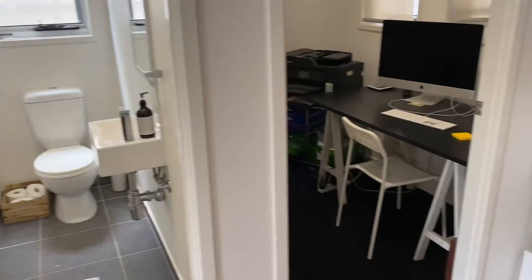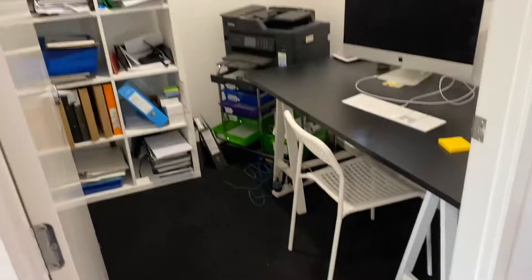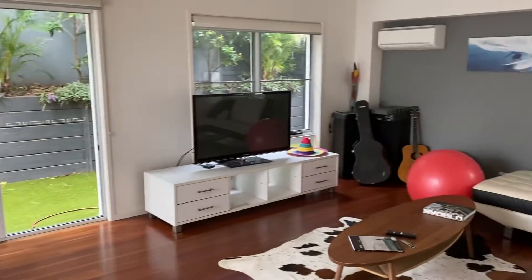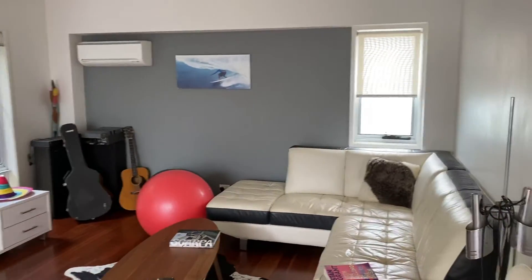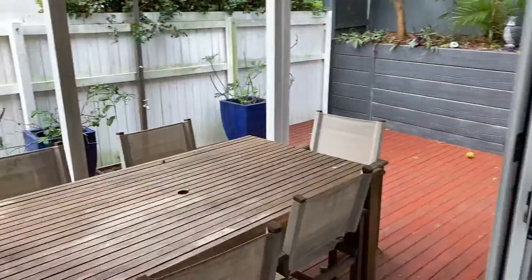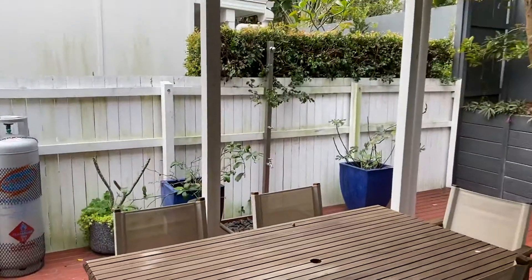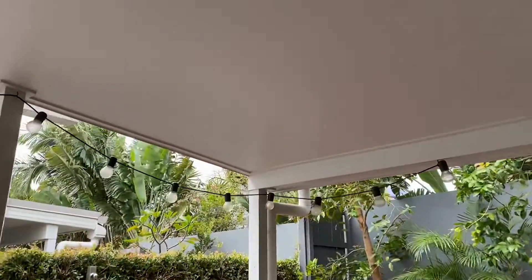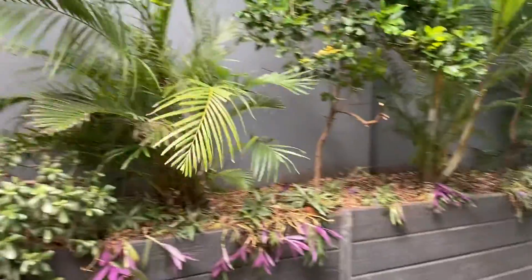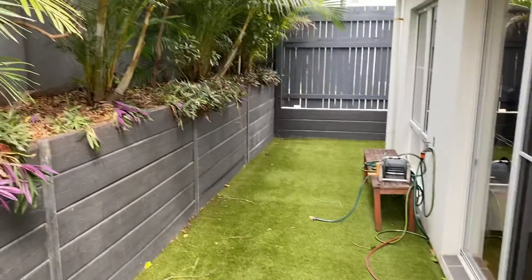Powder room downstairs. Study which is carpeted. Large lounge with air conditioning and fan. External under cover decking. They have a nice garden space out here and they have synthetic grass which is great for kids or dogs.